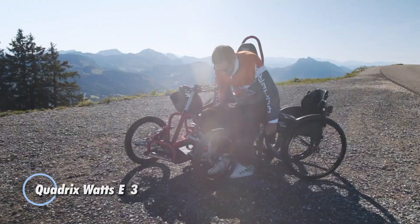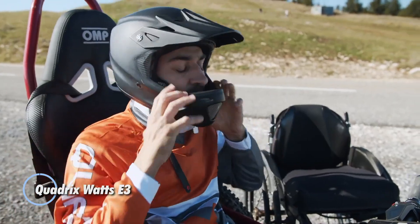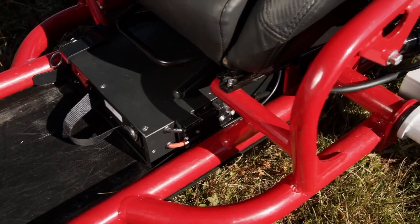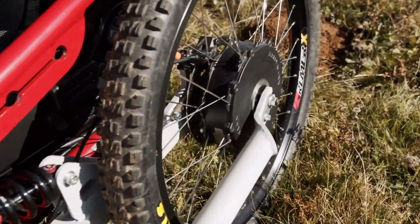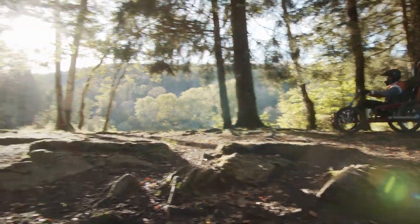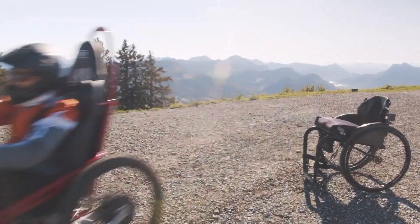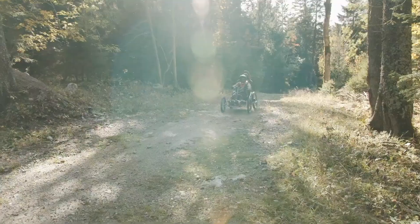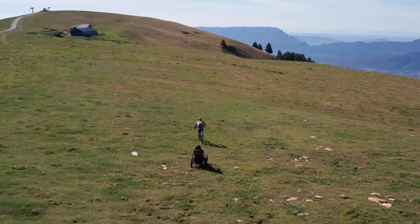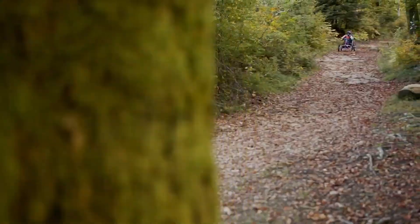For thrill-seekers and outdoor enthusiasts, the Quadrix Watts E3 is a remarkable all-terrain electric wheelchair built for adventure. Its robust, quiet motor empowers users to explore a wide range of landscapes, from serene forest trails to rugged mountain paths, handling inclines of up to 1,200 meters. Freewheeling downhill is an option, adding to its versatility. With a top speed of 25 kilometers per hour and a battery range of up to 60 kilometers, it offers unparalleled freedom for those tackling challenging terrains.